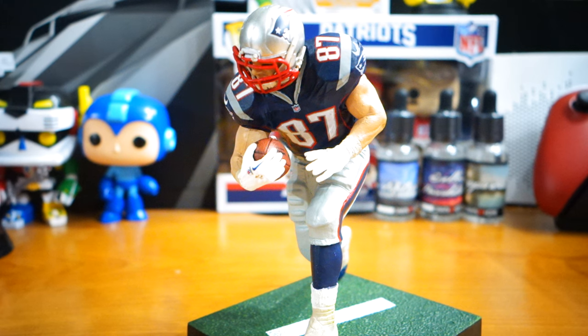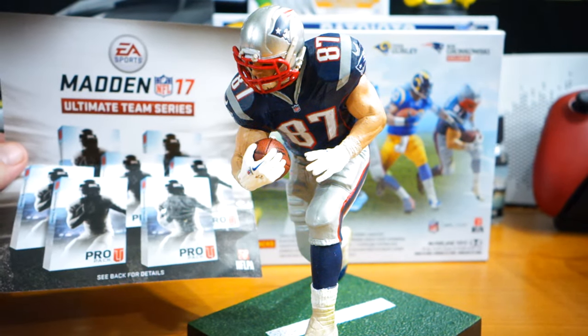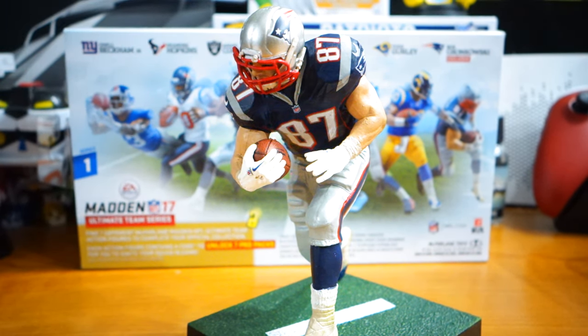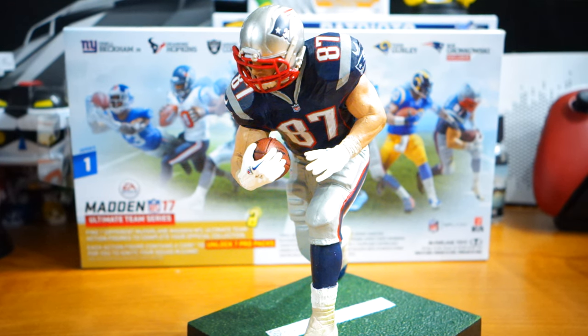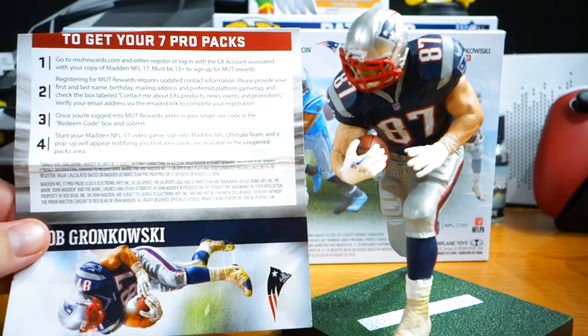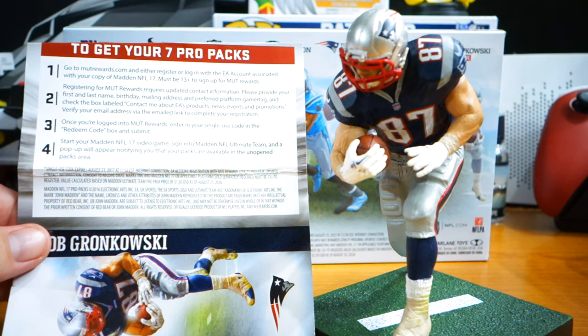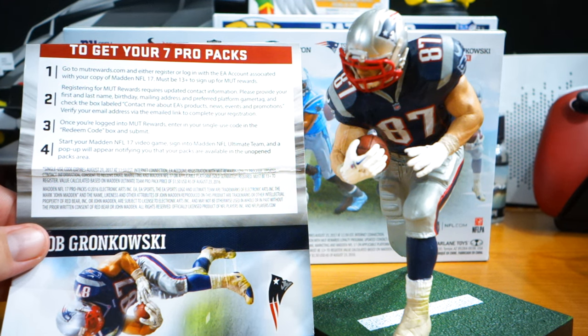Inside the package there is a little page with the code on it. I'm not going to show you my code. There are your seven Ultimate Team packs. What I'm afraid of is that they're going to give them to you one week at a time — which they did for the collector's edition of the game. You have to go to MUTrewards.com and log into your EA account. I folded the code down, but so yeah, there it is.